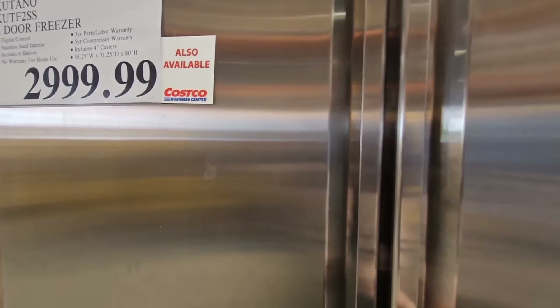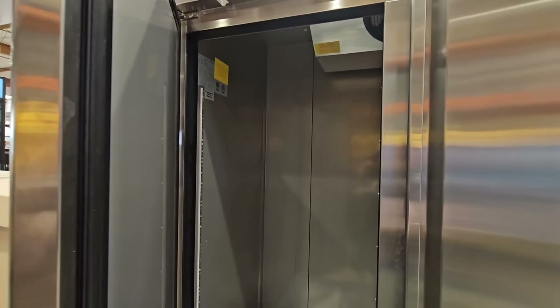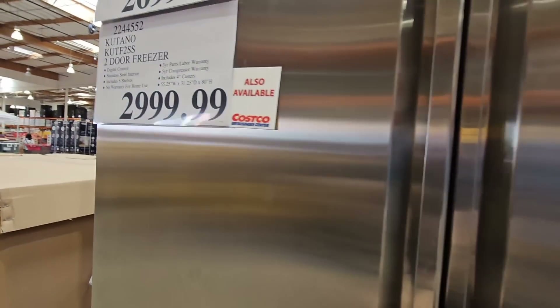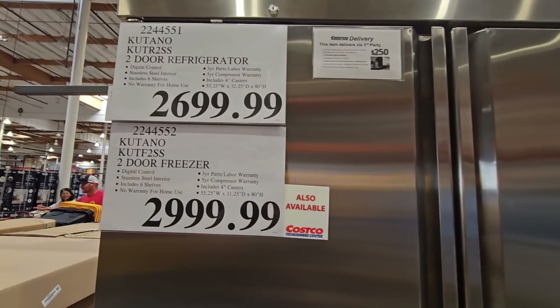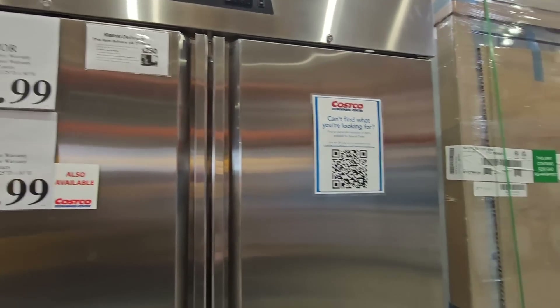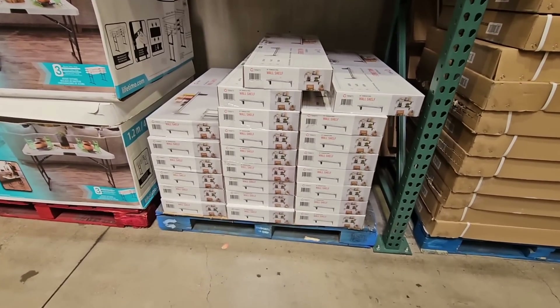This is a large refrigerator. They have a large refrigerator and a large freezer. Of course, these are commercial size. The freezer is $3,000. The refrigerator is $2,700. But for such a large one, that price isn't too crazy — I would expect them to be about $10,000 or more. And they are ready to go, all wrapped up on the pallets, ready to move out.